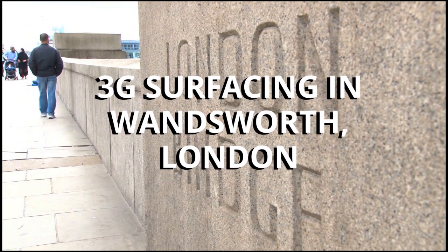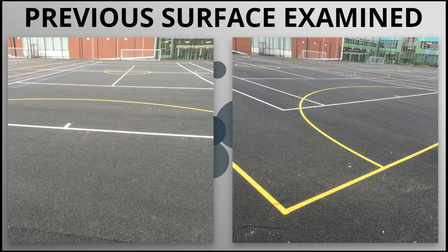So the first thing we did with this was actually examine the existing surface. It was a tarmac surface, obviously not the best if you're falling on it, and also they wanted something more suitable for football and other sports, which is obviously what 3G is really.